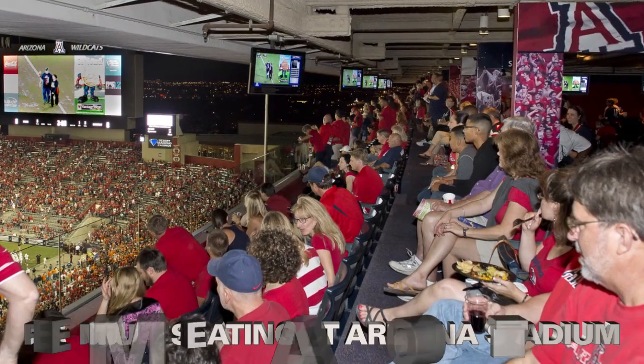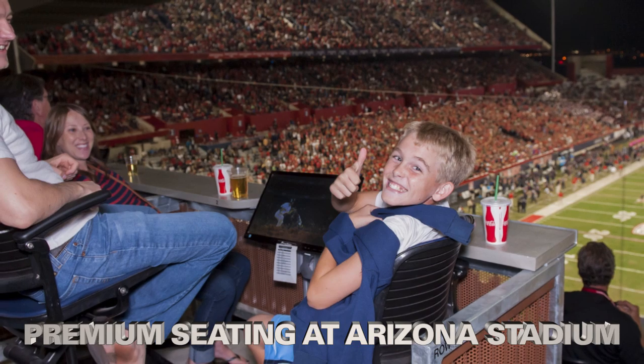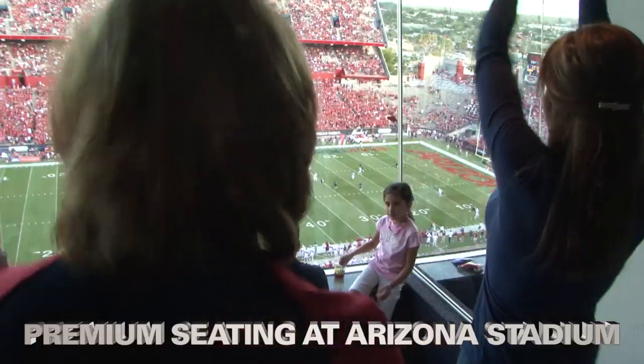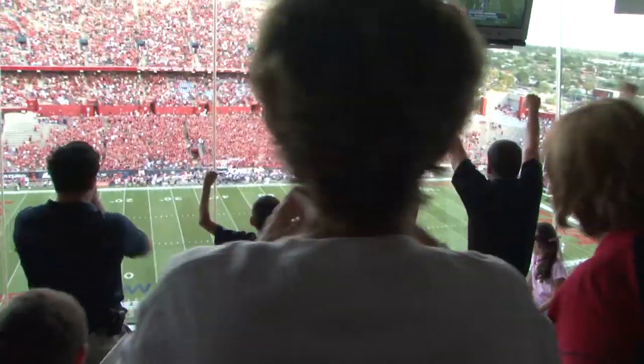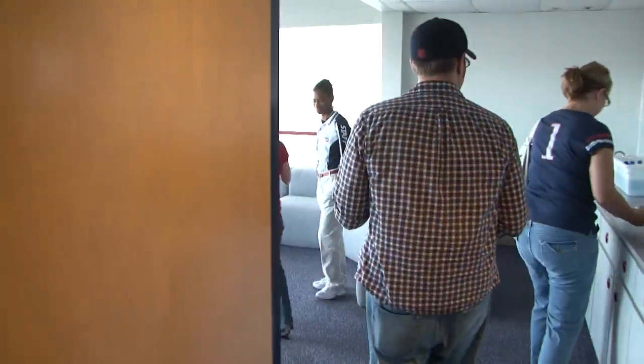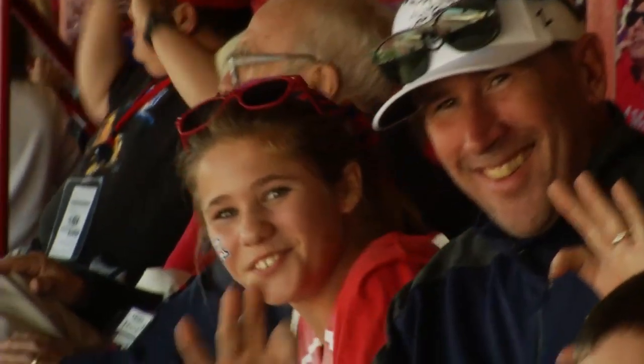Wildcat fans, did you know Arizona Stadium offers a variety of premium seating options for those looking for quality and luxury while attending Arizona football home games? Located in two areas of the stadium, premium seating is perfect for entertaining perspective or existing clients, family or friends.